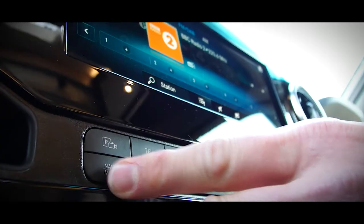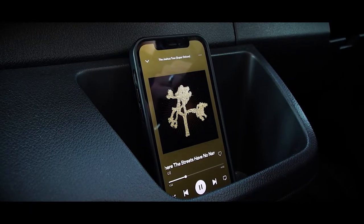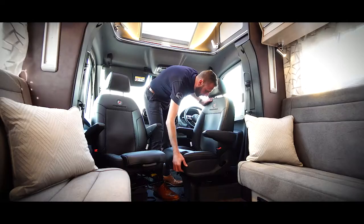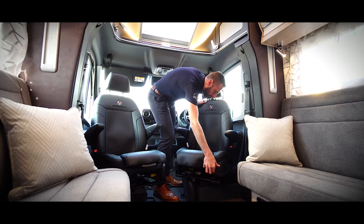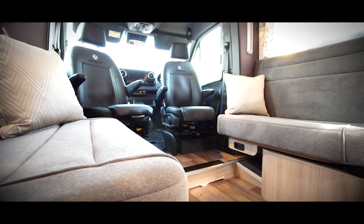The large touchscreen MBUX infotainment system has everything you need to keep you connected, informed and entertained throughout your journey. The cab is finished with two captain's chairs which swivel to provide additional seating within the habitation area.